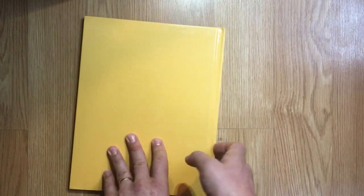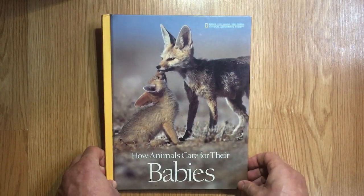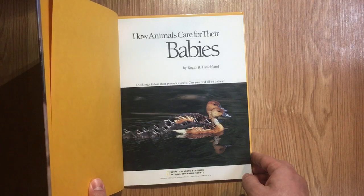That was How Animals Care for Their Babies, from the Books for Young Explorers and National Geographic Society, by Roger Hirschland.